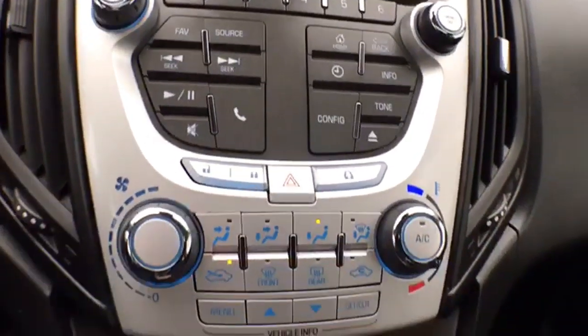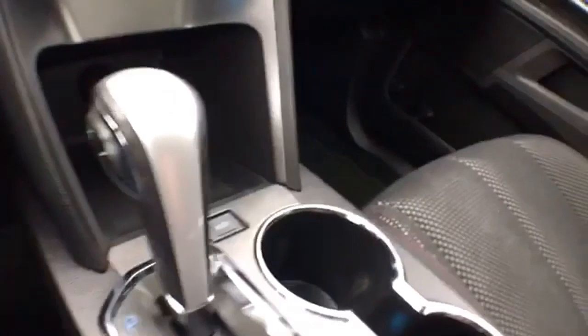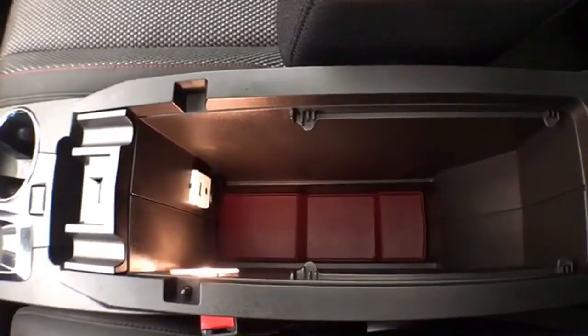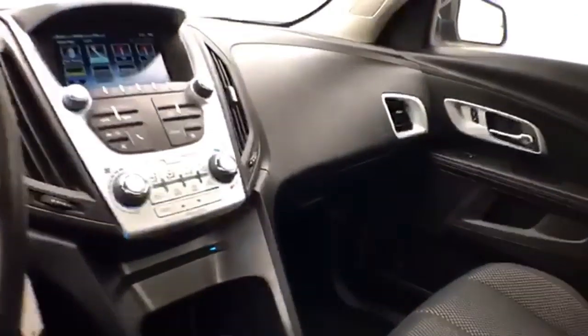Hard keys below for radio, heating, and air conditioning. Six-speed automatic transmission with manual shift capability as well as economy mode. Lots of storage space in the armrest, with USB and auxiliary input to connect mobile media devices. Spacious glove box.